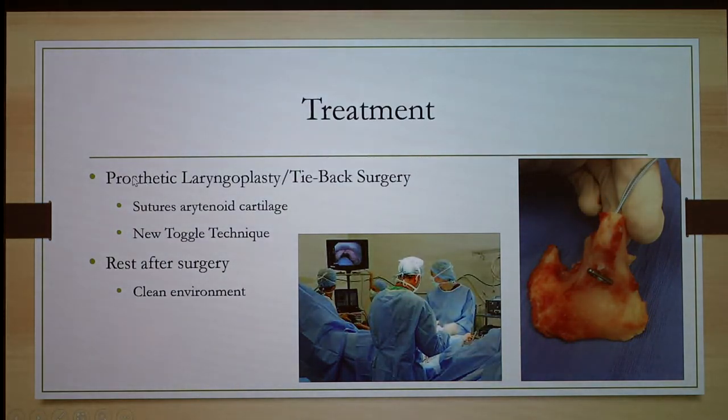Treatment is prosthetic laryngoplasty, also called tie-back surgery, where you suture the arytenoid cartilage into an open position. There's also a new toggle technique published in 2018: it uses a metal toggle piece with a suture line, and instead of anchoring into the cartilage, it goes into the muscle under the arytenoid, providing a stronger hold.